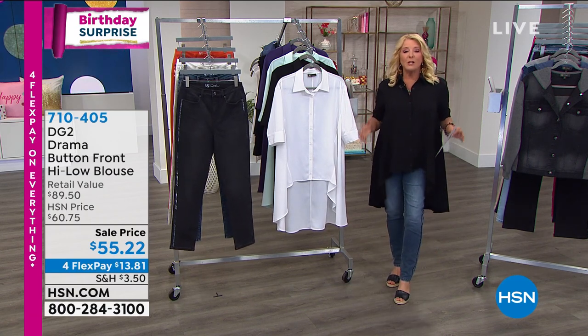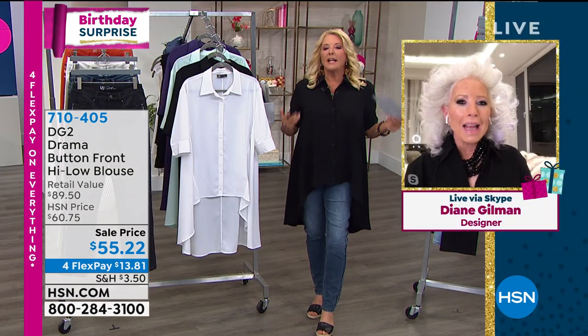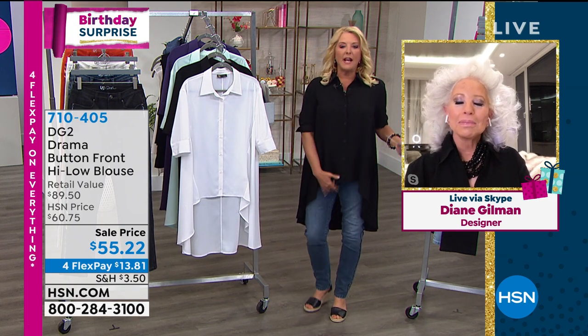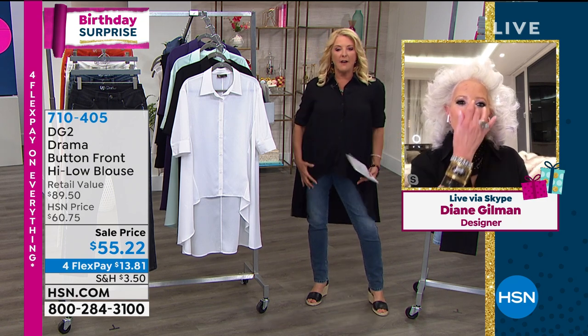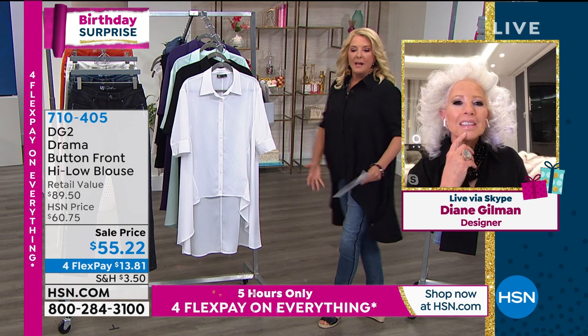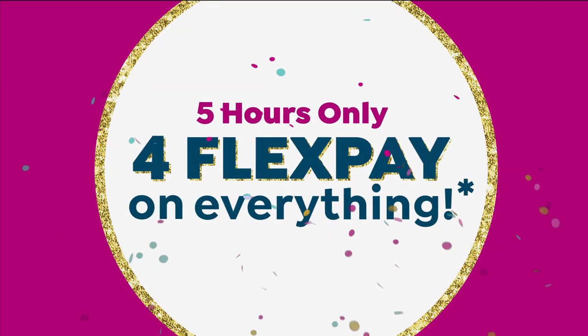Diane, I have to tell you, this one to me has drama and yet it's not over the top. It's a perfect word. It's so practical, and I feel so confident because it covers here, it way covers back here, but there's such movement and flow and air to it. I just think it's fabulous. And I especially love it with this new skinny jean coming up.